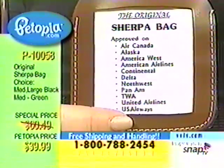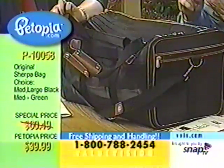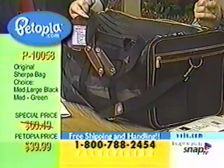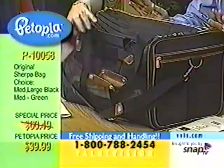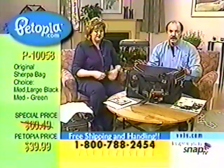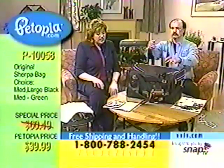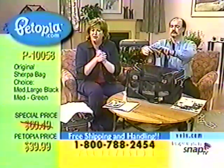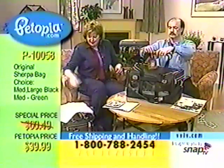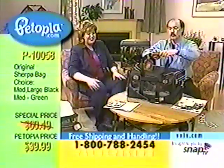$39.99. Just a little history: Laura paid $85, Bonnie paid $69.99 for the exact same thing. And we're telling you it doesn't matter if you get the large or the medium — $39.99 either way. I've asked for this since Petopia started. I said, please, when can we do the Sherpa? I love the Sherpa. And finally Petopia said, all right Laura, quit whining for the Sherpa — we're going to do it. It's too wonderful.